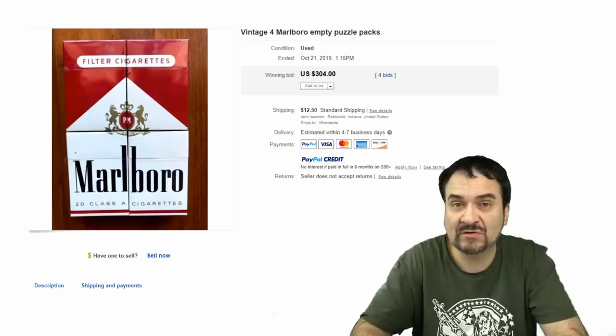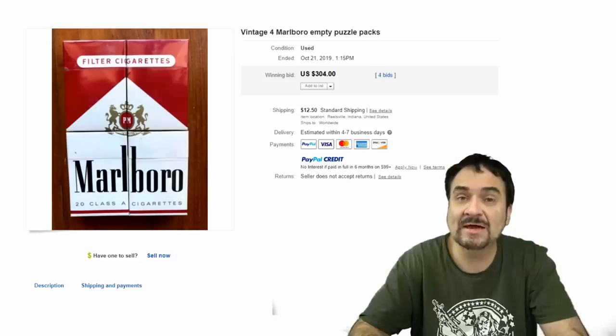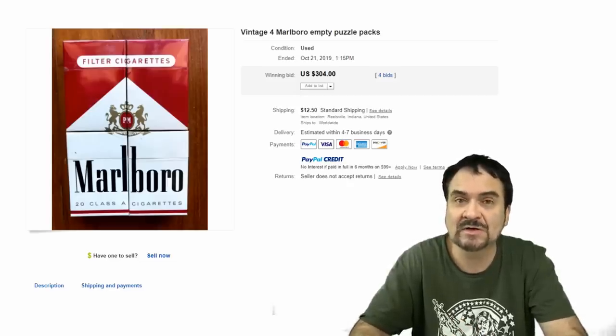Before we get into cigarette packs, I just want to stress this fact. If you are trying to sell a cigarette pack that has cigarettes still in it, you have to have a license. It does not matter if the cigarettes are 100 years old, 10 years old, or what. There is still tobacco in them and you are still required by federal law to have a license to sell those. So I empty every single thing that I get if there are cigarettes in it, regardless, even if it's going to hurt the value a little bit. The only other option is to have somebody else sell it for you who has a license. So I sell everything empty regardless — you don't want to get yourself in trouble.